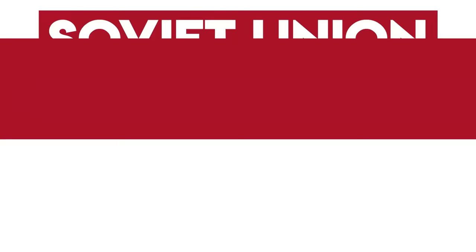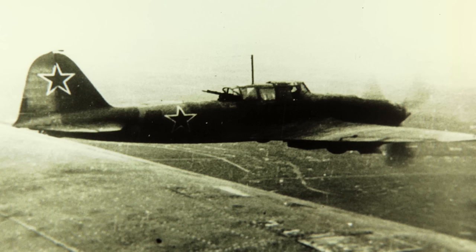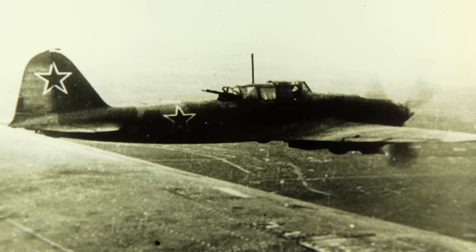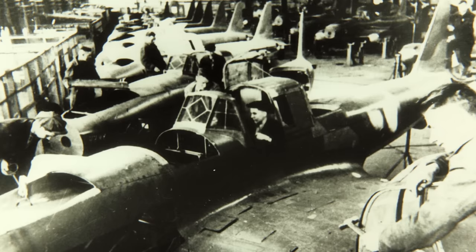Ilyushin's Il-2 Sturmovik attack bomber is a Soviet classic, and it was absolutely crucial on the Eastern Front, where it provided the Red Army with close support. The Sturmovik bore two forward-firing cannons, two wing machine guns, and a machine gun on the rear of the canopy operated by the gunner, though it could also obliterate ground targets with its underwing fragmentation rockets, of which it could carry eight. The Sturmovik was heavily armoured against ground fire, though it was slow and therefore vulnerable to enemy fighters, requiring a fighter escort itself. Stalin himself prioritised production on the Sturmovik throughout the war, leading to an insane 36,183 being produced between 1941 and 1945.